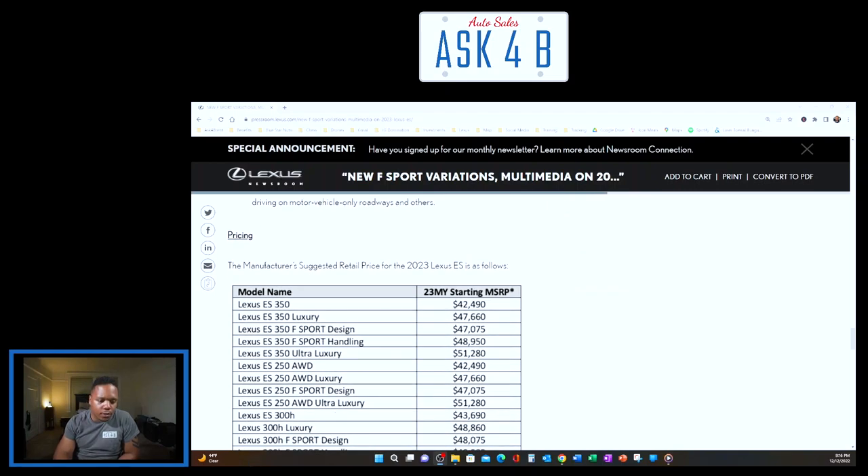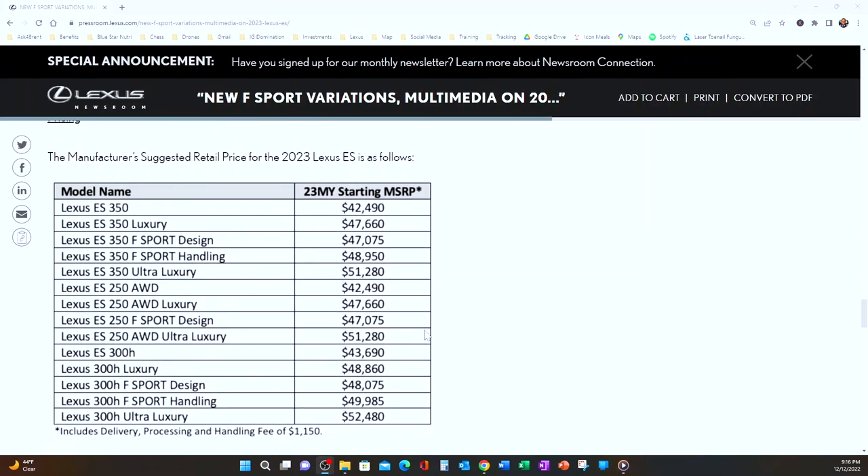Going full screen for the pricing breakdown: the ES 350 starts at $42,490, with Luxury, F Sport Design, F Sport Handling, and Ultra Luxury grades above that. The difference between Design and Handling — Design is the F Sport appearance package giving you the sporty look you're used to, while Handling adds a performance suspension system. Handling gives you Sport Plus mode, a stiffer suspension, and a sportier feel. The ES 250 AWD and ES 300h hybrid follow similar grade structures.